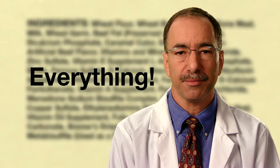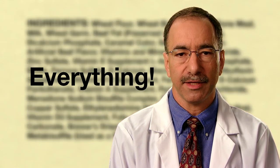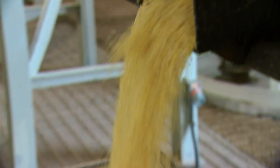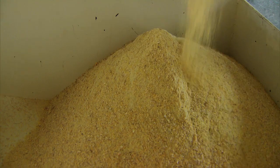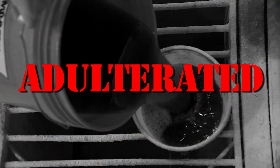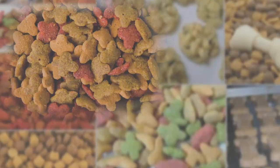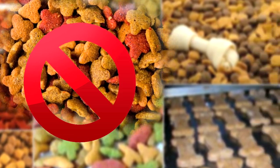Everything that's used to make the product must be listed on the label, and manufacturers must use only those ingredients that have been determined to be safe. If a manufacturer uses ingredients that aren't considered safe, any products containing those ingredients can be declared to be adulterated. Declaring a product adulterated gives government officials legal grounds to take actions to prevent the product from being sold.